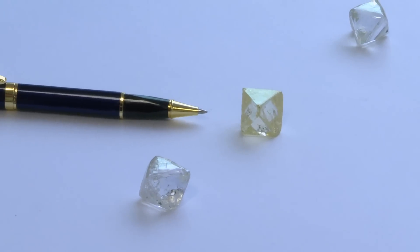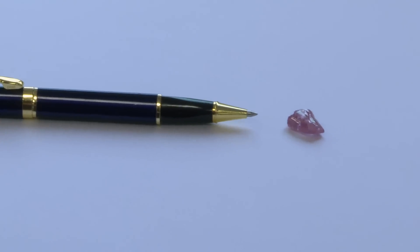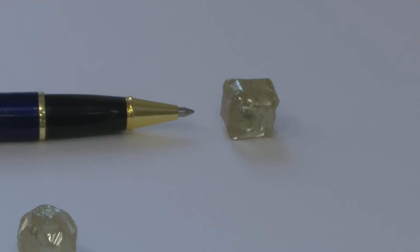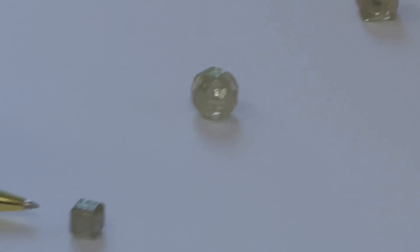And then you can get some quite strong colors. This one here is purple and this one is pink. These ones here have grown into an almost perfect cube.